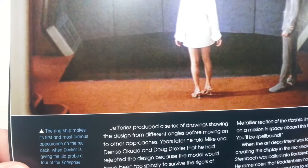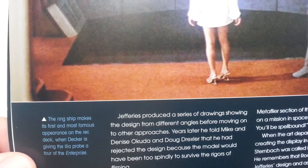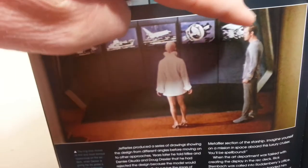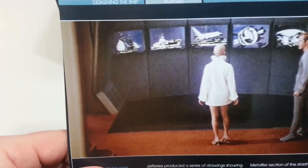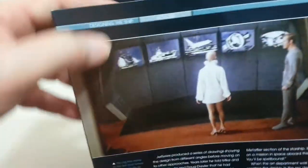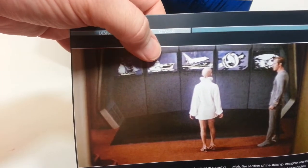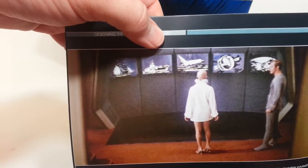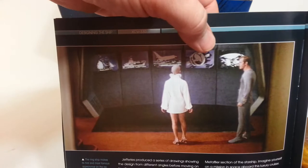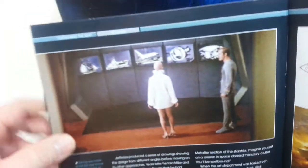The ring ship makes its first and most famous appearance on the Rec Deck, when Decker is giving the Ilia probe a tour of the Enterprise. You can see it right there. We have a sailing ship, then we have the carrier Enterprise — which is later to be seen in a movie — the space shuttle, and then the original Enterprise.